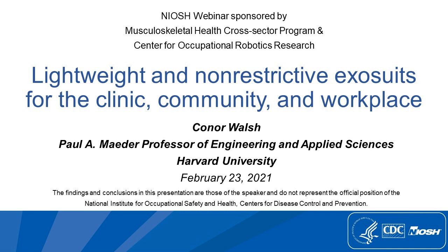Now to introduce our speaker for today. Dr. Connor Walsh is a professor at the John A. Paulson Harvard School of Engineering and Applied Sciences and an associate faculty member at the Weiss Institute for Biologically Inspired Engineering. He is the founder of the Harvard Biodesign Lab, which brings together resources from the engineering, industrial design, apparel, clinical, and business communities to develop new robotic technologies for augmenting and restoring human performance. We're excited to have Dr. Walsh speak to us about lightweight and non-restrictive exosuits for the clinic, community, and workplace.